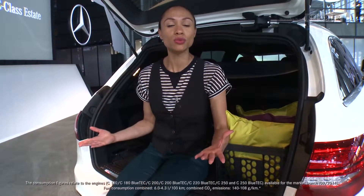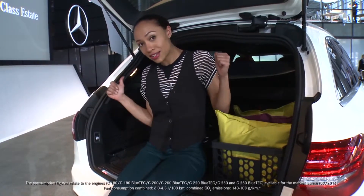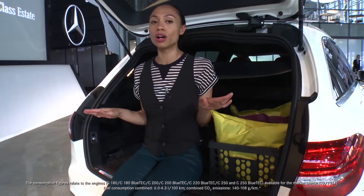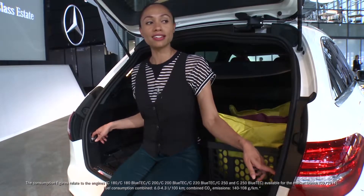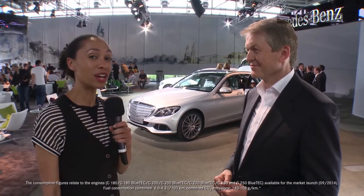Now the makers of the C-Class Estate were not only generous in terms of design, but also in terms of space. Look at all this room we've got here. And if this still isn't enough, no problem at all. One touch each side and it's bye-bye backseat.